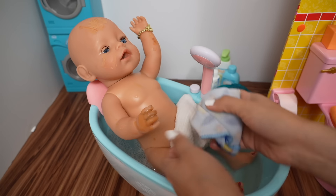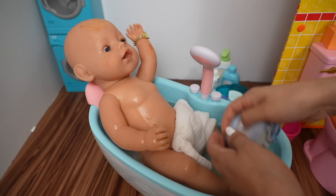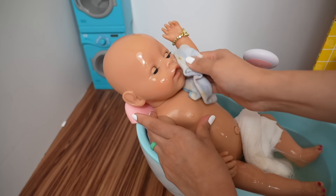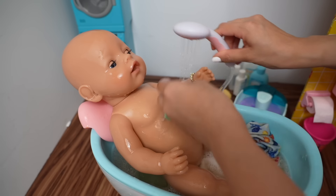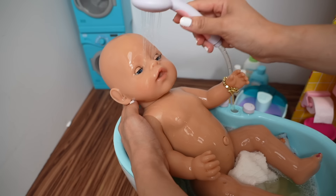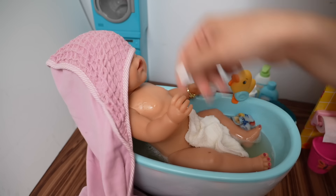Okay, Baby Carly is ready for her bath. Look at all that mud! I remember when I was little I used to love playing in the mud — making mud pies was my favorite thing ever. There's a little mud on her arm.